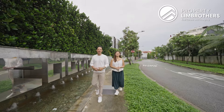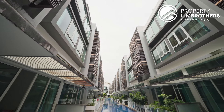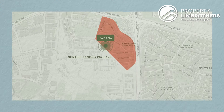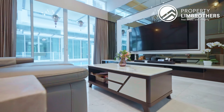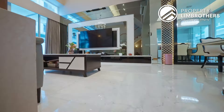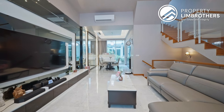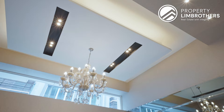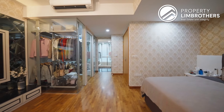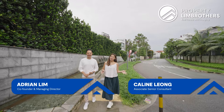Property Lim Brothers is here today in Carbana. We are located within the Sunrise Way enclave and we have an almost brand new 103-year leasehold cluster landed that's just under the $3 million mark. If you're a small family looking for a great-sized master bedroom with direct pool access and north-south facing, do come and check out this unit with us.